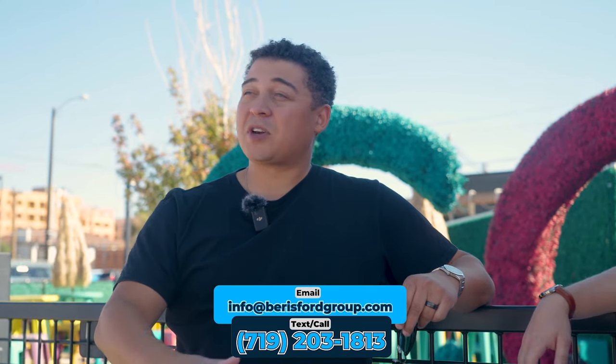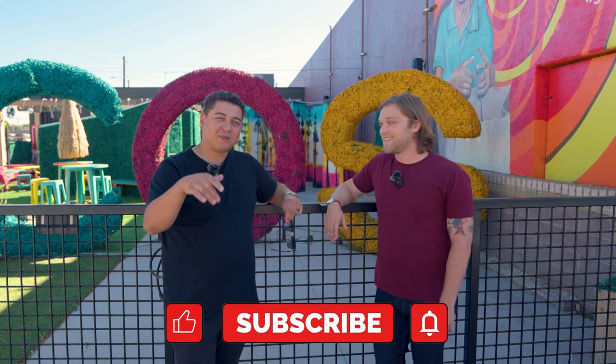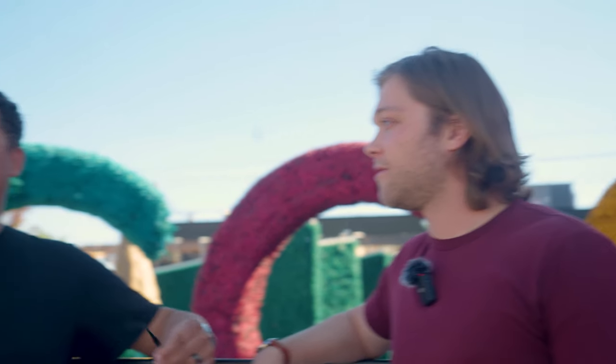If you've got any questions, leave us a comment in the comment section, make sure you hit the like button, hit the subscribe button, and hit the notification bell so you get all the notifications every time we upload a new video. Today we're talking about what there is to do around downtown.